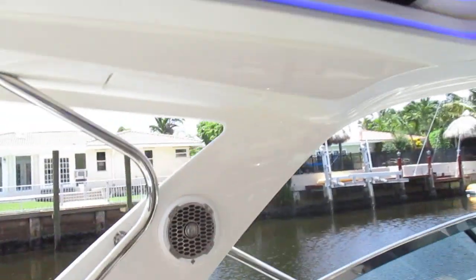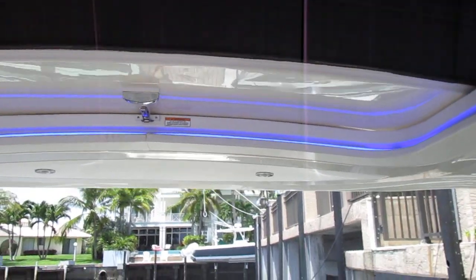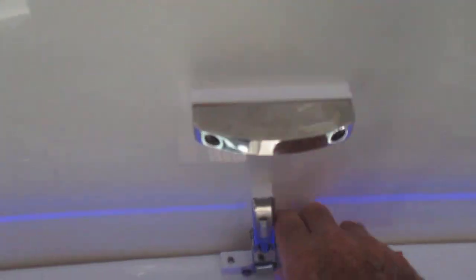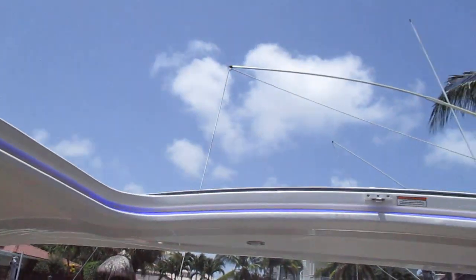You'll notice the blue lighting everywhere — that is the blue LED package that comes on this boat, and it's beautiful. Also all around is a retractable sunroof. This is a manual retractable sunroof, very easy to operate — it locks open and brings back in.